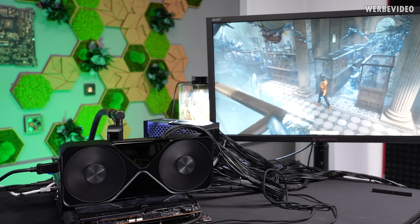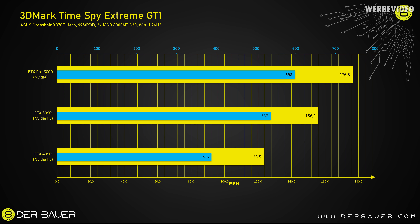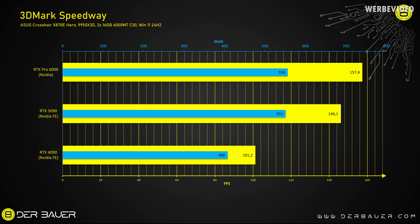Running 3DMark Time Spy Extreme GT1 to get a real impression of the performance — we're getting about 175 FPS. Looking at the clean results, the RTX Pro 6000 is always utilizing its 600 watts, which is 11% more power draw than the RTX 5090, but it's also 13% faster. Compared to the 4090, the RTX Pro 6000 is 43% faster but pulls 598 watts, which is 54% more. Using the Speedway benchmark to compare ray tracing performance, the Pro 6000 is only 8% faster than the 5090 here — but also only slightly increases in power draw. Compared to the 4090, it's 56% faster.